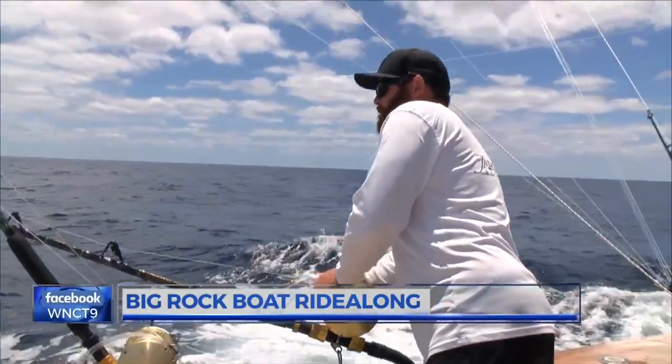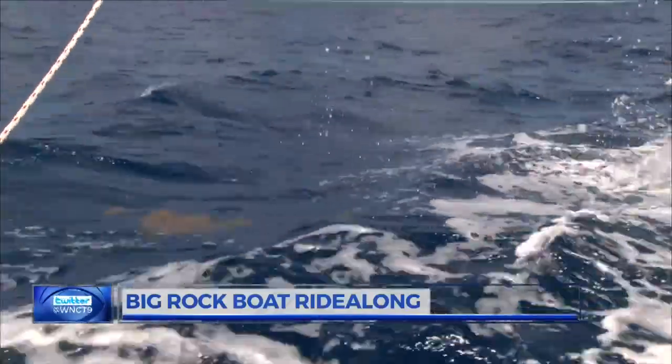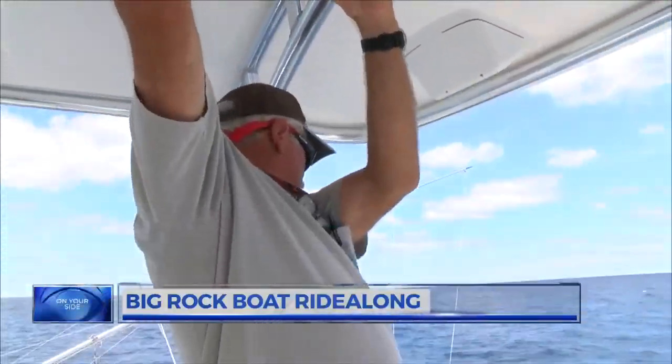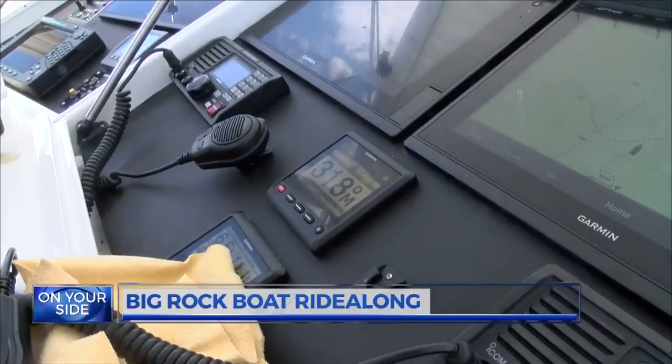Each fishing day, the team has six hours to catch a Blue Marlin, a White Marlin, a Dolphin, Tuna, or a Wahoo. A lot of it is communicating with the captain and the mate and keeping the line tight. But once the clock strikes 2 p.m., the search is over.